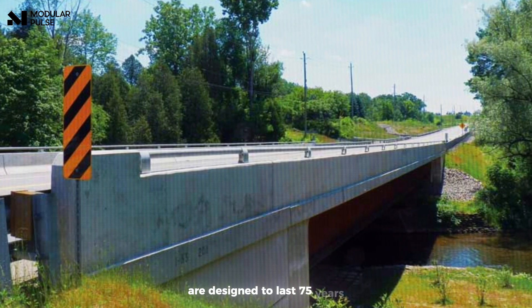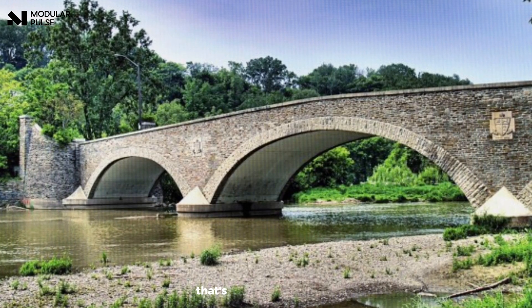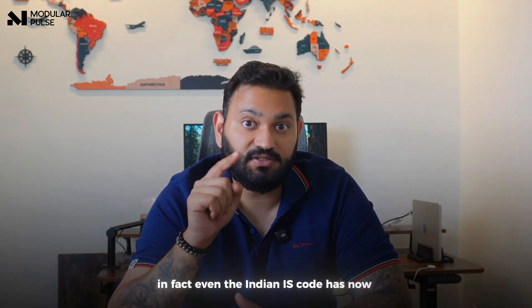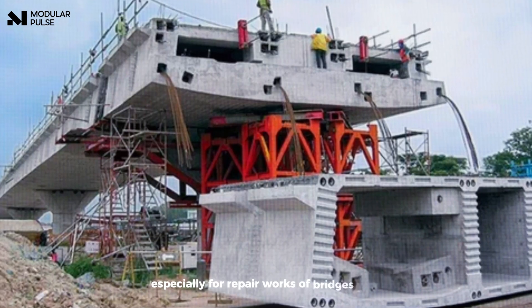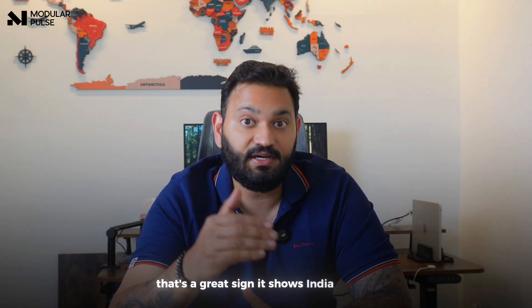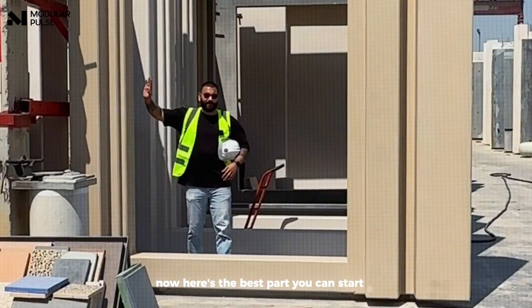You end up saving money in the long run. Some UHPC bridges in Canada are designed to last 75 years, while regular ones only last 30 to 40 years — that's double the lifespan. In fact, the Indian IS code has now started integrating UHPC, especially for repair works of bridges and flyovers, which shows India is moving forward towards high-performance materials.